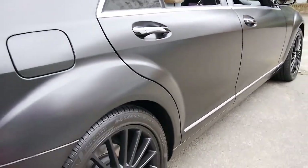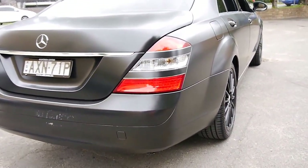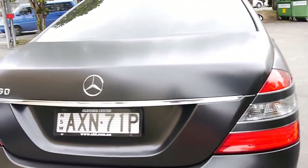I think these are exceptional value when you consider what they cost new. It was only a short time ago we'd be asking about fifty or sixty thousand for a similar car.